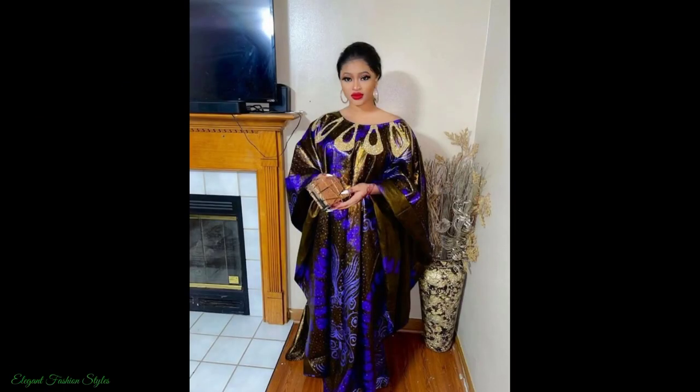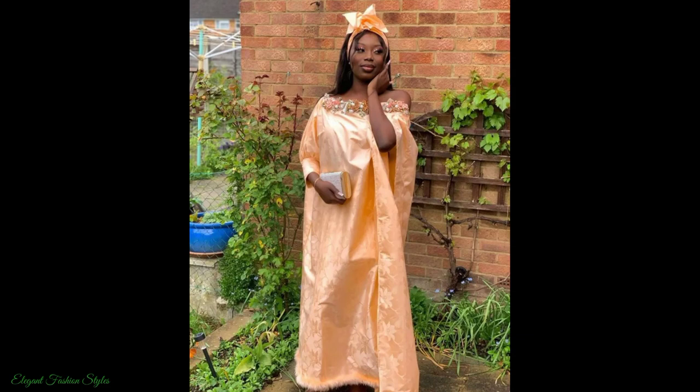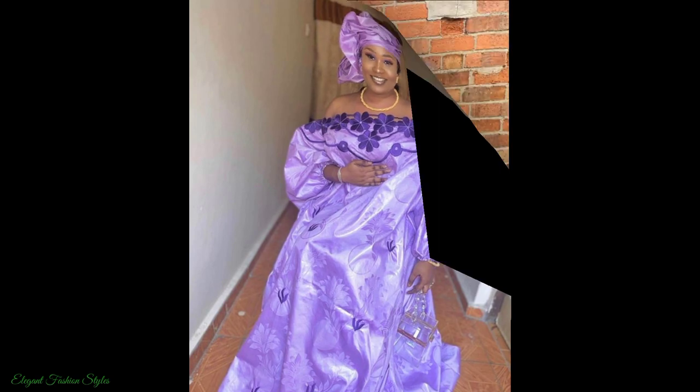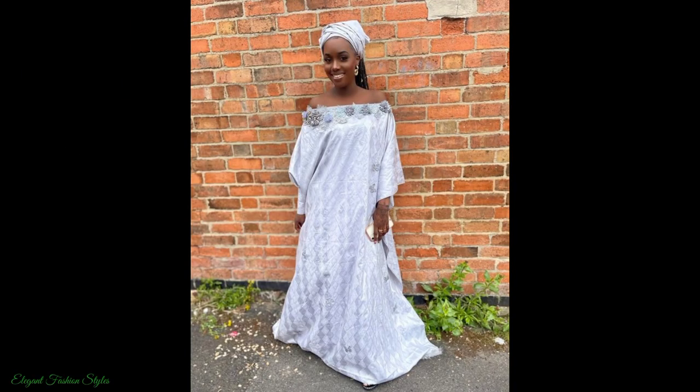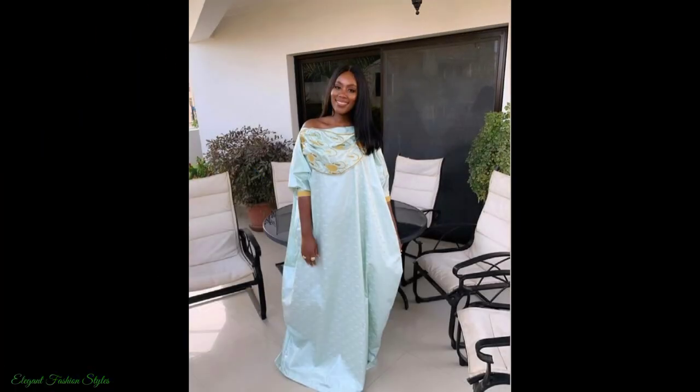This Basin Richie Bubu has bold and fabulous embroidery detailing. This light blue Basin Richie Bubu is stylish and crisp. This peach Bubu is feminine with a complementary bow head tie. This purple Bubu is adorned with beautiful embroidered flower petals. This white Bubu is simple and graceful. This royal blue Bubu has been styled with a contrasted red head tie. This baby blue Bubu is exquisite, don't you think?